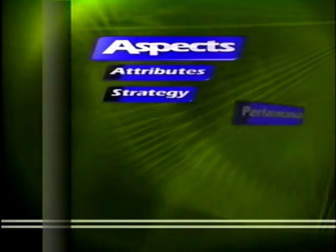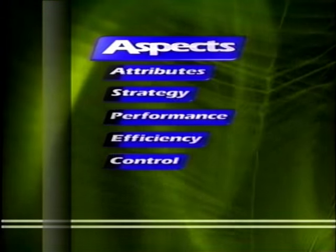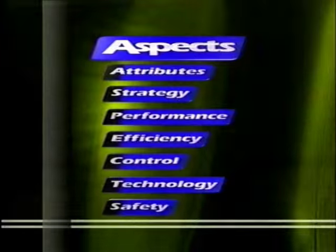We'll discuss Attributes, Strategy, Performance, Efficiency, Control, Technology, and Safety. We'll also demonstrate some key Rendezvous features you'll want to share with your customers.